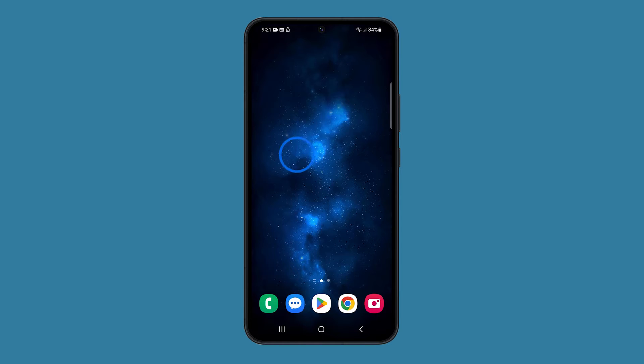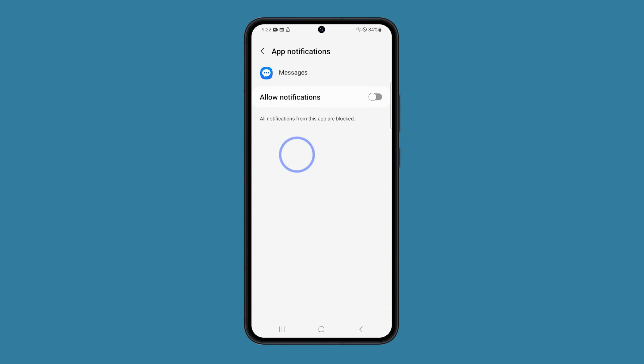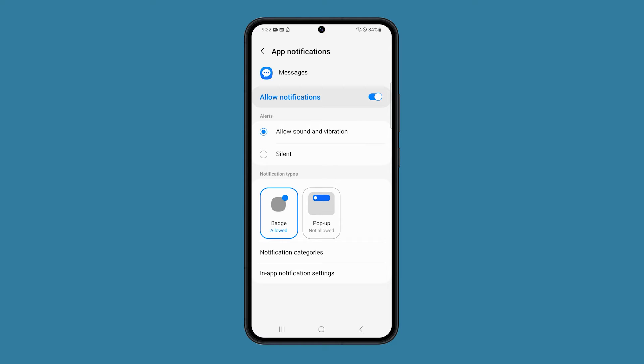Touch and hold the icon of the app you're having issues with. Tap the app info icon, tap notifications, and make sure the app is allowed to notify you. Under the notification types, make sure that pop-up is allowed, and in most cases this should fix the problem.